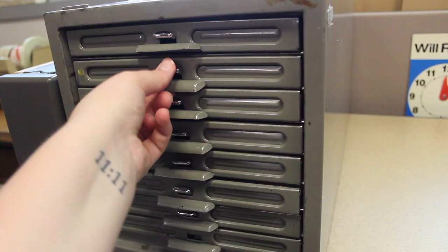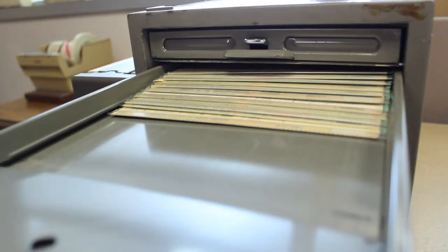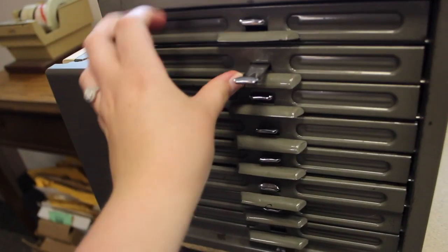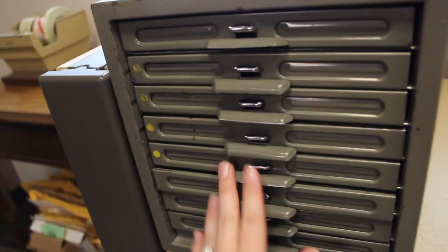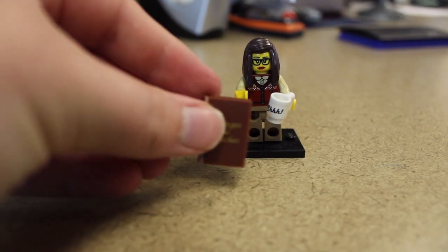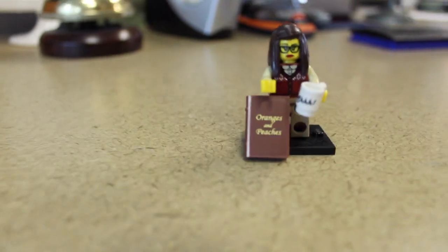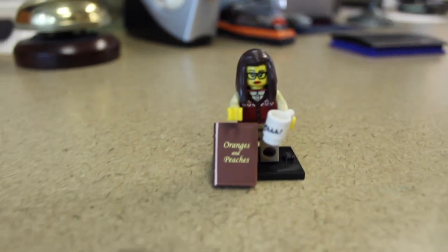And then we are also going to look at the cardex, which is a super vintage way of storing all of your journal subscriptions — so when you get a print one come in you just check off that you've got it. And of course the Lego librarian, because every librarian needs a little Lego librarian. I actually look like this most days. And now back to our regularly scheduled programming.